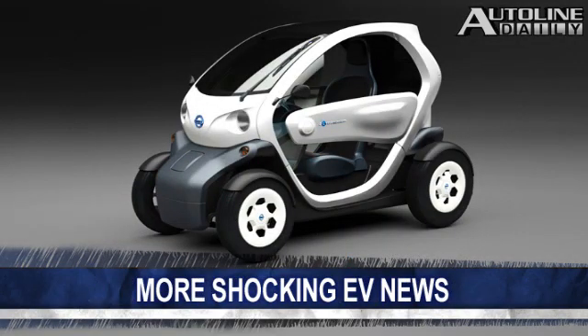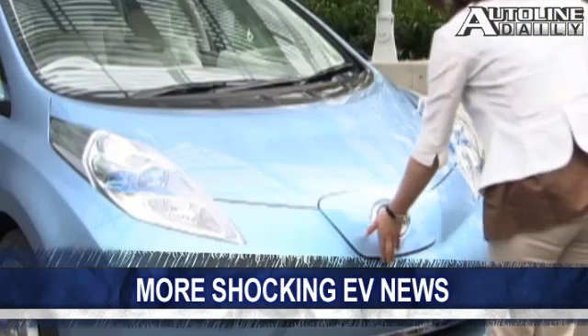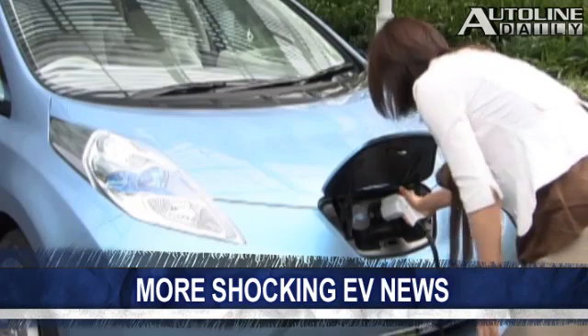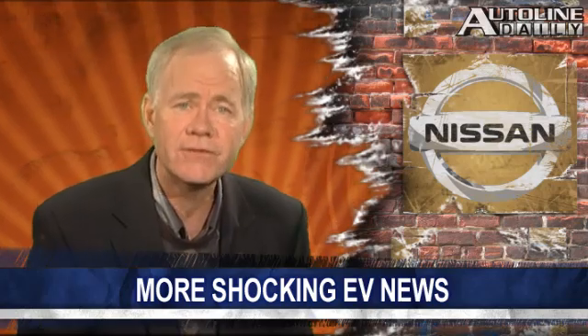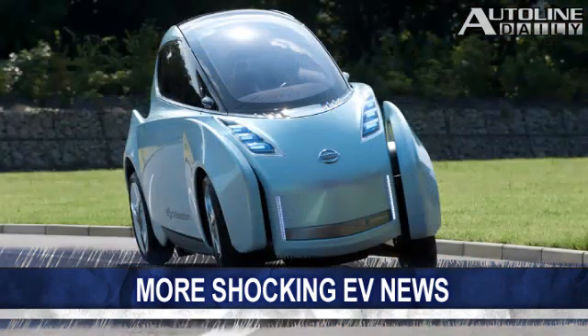Yesterday we showed you a small two-seat electric vehicle concept from Nissan, and today there's more EV news from the company. According to the Detroit News, Nissan plans to introduce three EVs in the U.S. over the next four years, not including the LEAF. No other details are known except that the vehicles will include an Infiniti model, a small commercial van, and a small urban car.